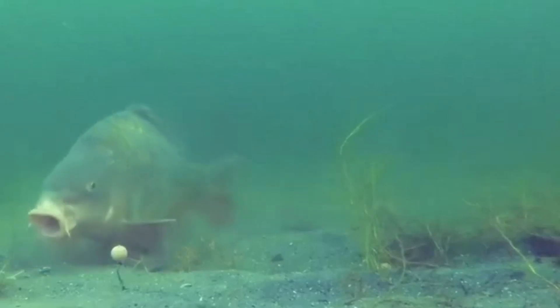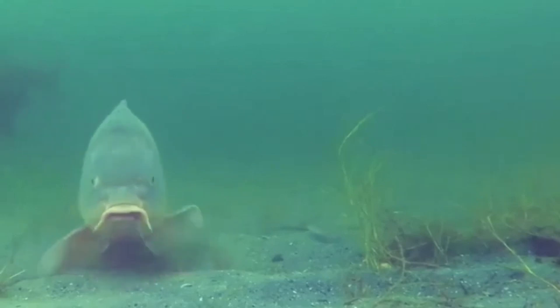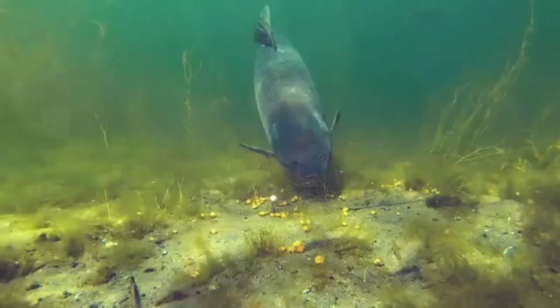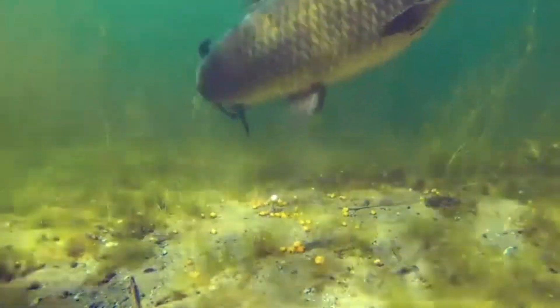The late 1960s and early 1970s saw the introduction of four invasive carp species — silver, bighead, black, and grass — into the United States. The prevailing belief is that these fish were brought in by fish farmers in Arkansas to maintain pond cleanliness. However, what is not widely known is that many municipalities also released these fish into water treatment plants to comply with federal water quality regulations.